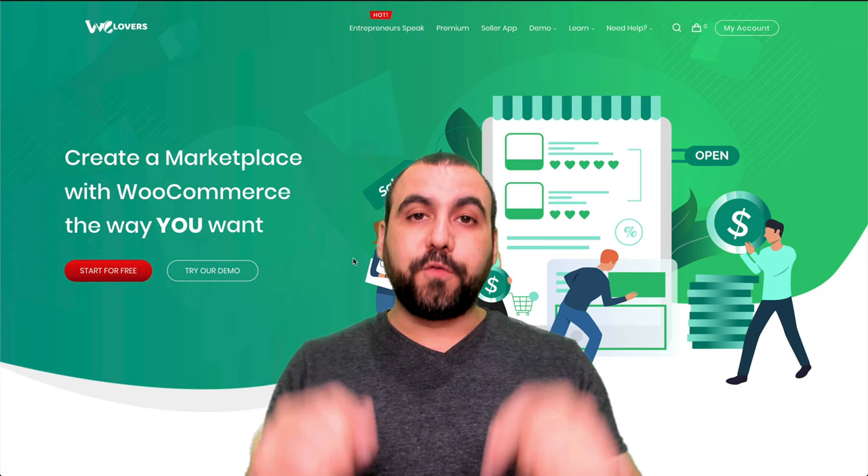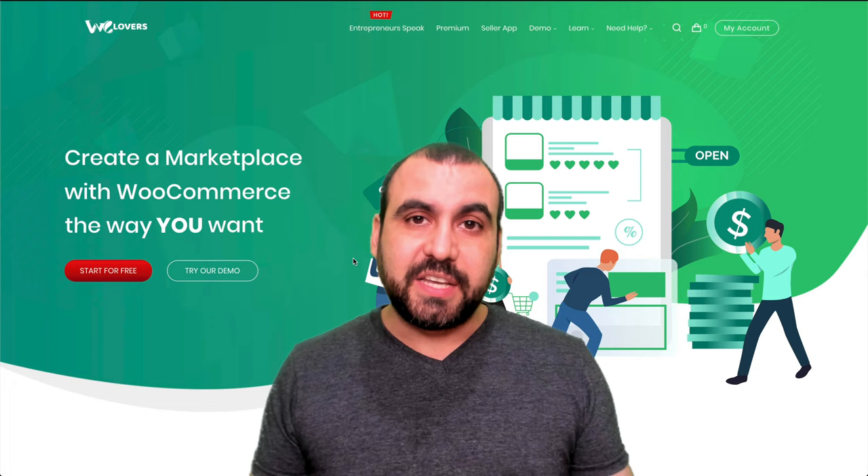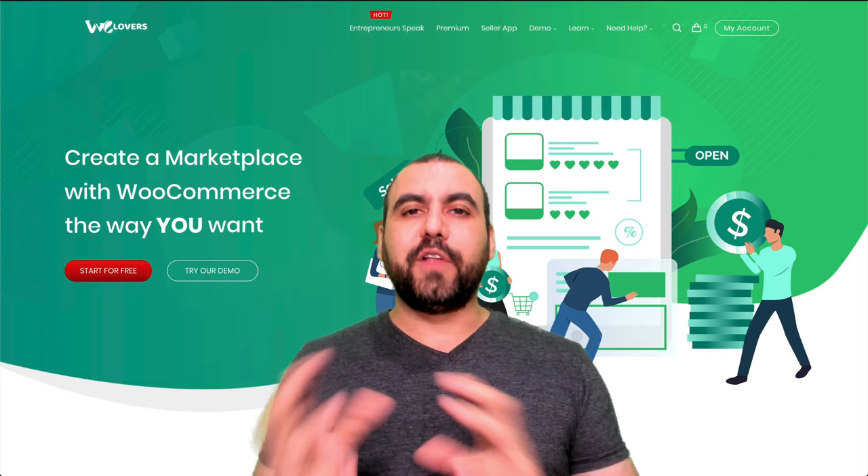This might sound similar to, for example, Amazon or eBay, where they actually have vendors selling for them and they earn a commission from every single sale. That's possible with WCFM from WC Lovers. Let's dive deep into this one. I'm going to show you how to get started and set up WCFM — you're going to see how cool and flexible the store is and the whole bunch of options you can offer your vendors. That's going to make it look really professional.